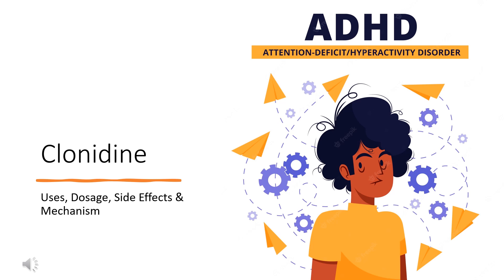In this video: What is Clonidine? What is Clonidine used for? Contraindications. What are the side effects of taking Clonidine? How does Clonidine work? How to use Clonidine?